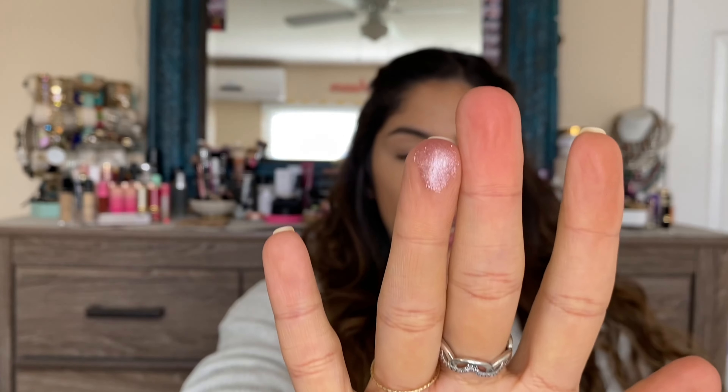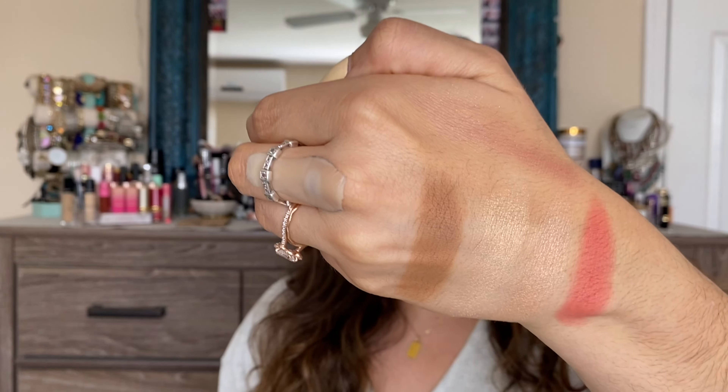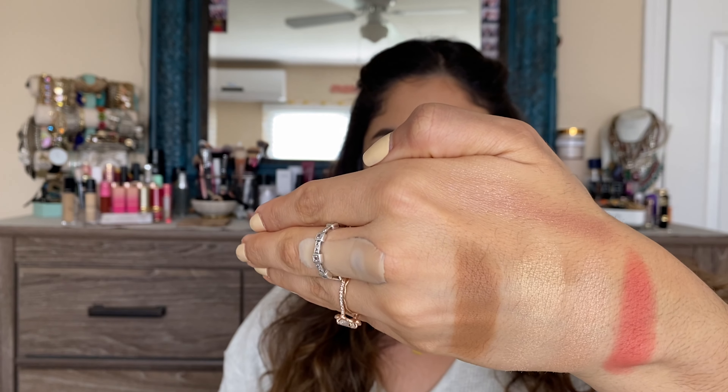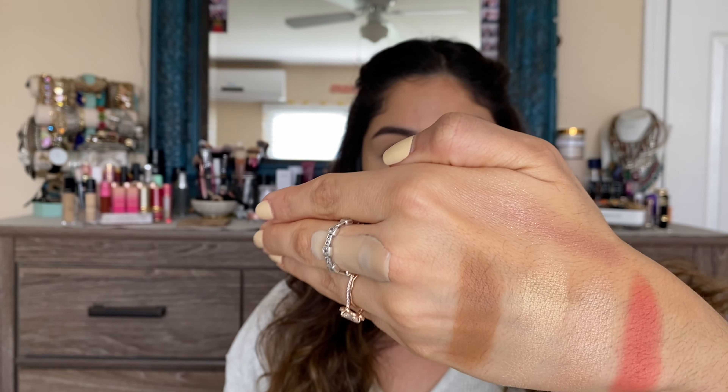While we're here swatching, let's go ahead and swatch the glitter chrome eyeshadow. I have the shade in champagne. I'm going to dip my finger in and do a little swirl right there. That is the shade on my ring finger. It doesn't feel too creamy — I would say this is more of a drier formula of the glitter chrome. It's more of a pinky champagne. The other item I had purchased from Mellow Cosmetics was actually one of their new eyeshadow quads.